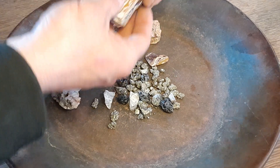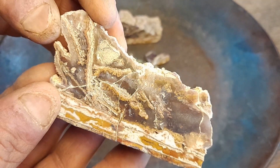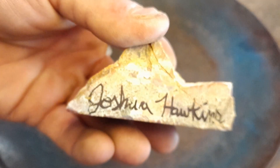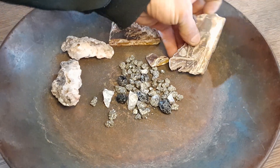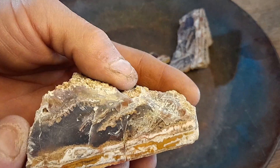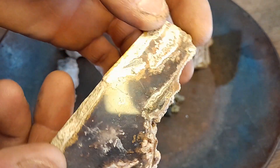Coming over here is an agate that they cut — really neat, really awesome. Josh signed the bottom right there. Thank you very much. And the other piece to that, right here. Very awesome. Lots of neat colors in it.